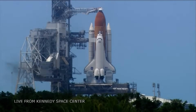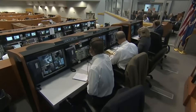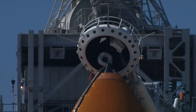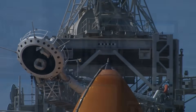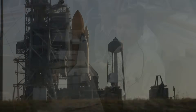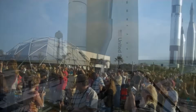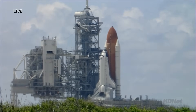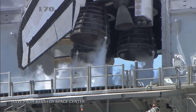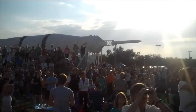T-minus 90 seconds and counting. All systems are go. We're about 90 seconds from the launch of Space Shuttle Discovery. T-minus 60 seconds and counting. We are transferring to Orbiter internal power at this time. Discovery is now running off its three onboard fuel cells. Coming up on a go for auto sequence start. And we have a go for auto sequence start.